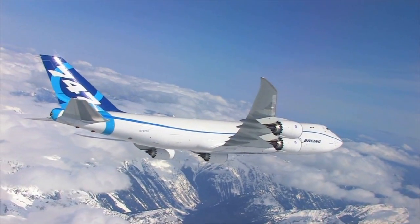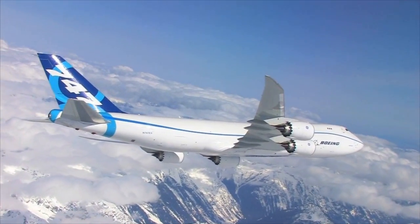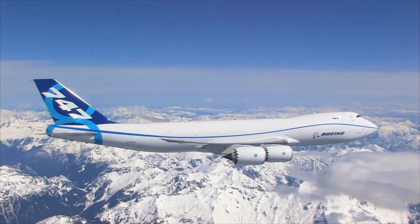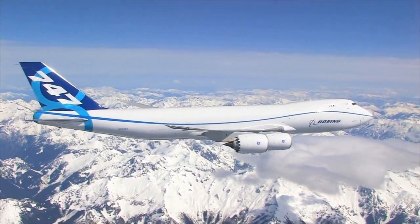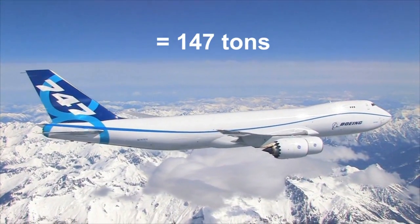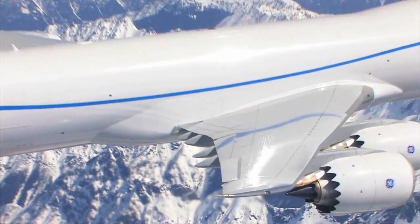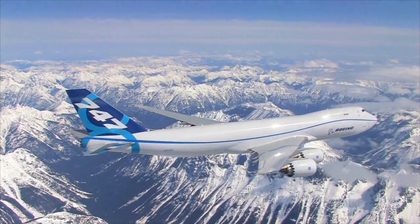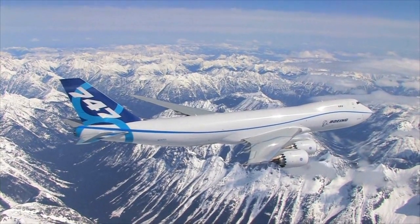With the new 747-8, Cargolux and other airlines will be able to carry even more. Stretched 18 feet, or five and a half meters longer than the Dash 400, this airplane can fly 22 more tons for a total of 147 tons of cargo. And thanks to a new advanced wing and next-generation engines, the Dash 8 will do so using less fuel with fewer emissions.